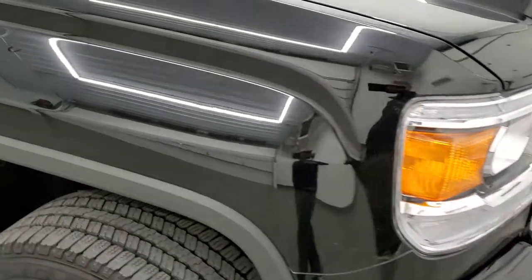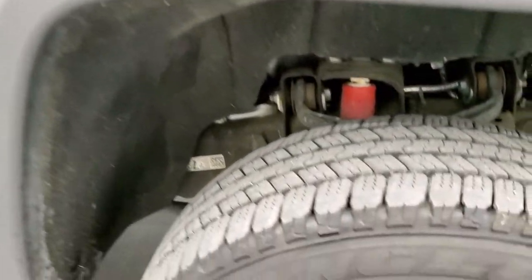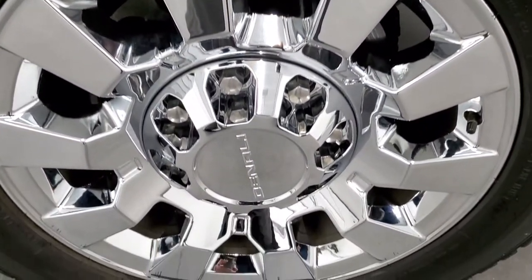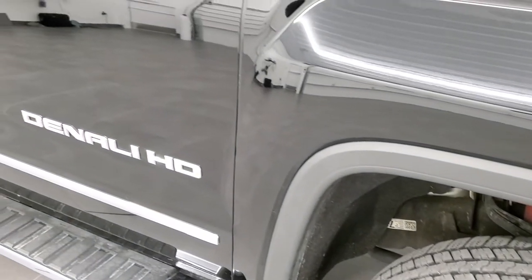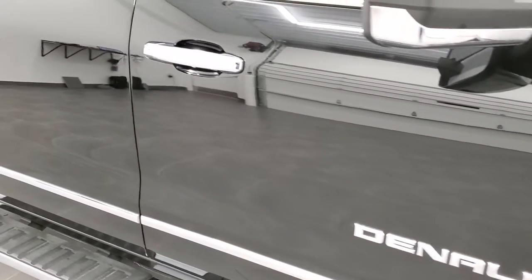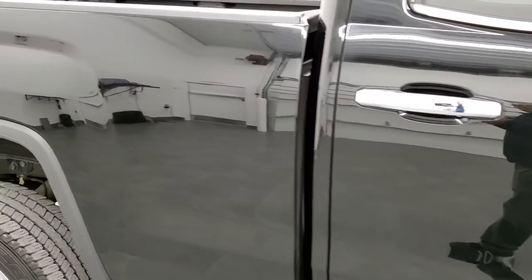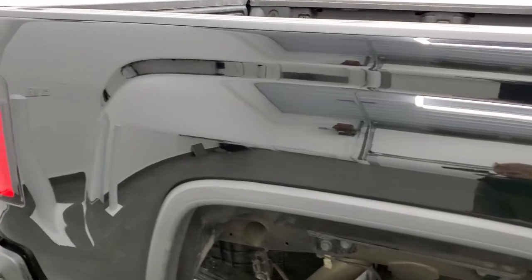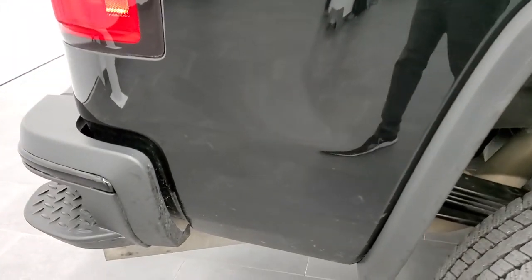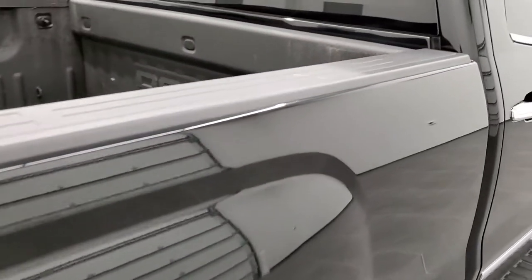Passenger side front fender — no dents or dings — and the passenger side rim has no scuffs or scrapes. As you go down this side of the truck, take note of how clean the body is and how reflective and mirror-like that paint is. We take these HD videos so if you are far away or cannot make the trip down but are still interested in purchasing the truck, you can see the truck, hear the truck, and have confidence in the vehicle before you even get here — so there are absolutely no surprises.